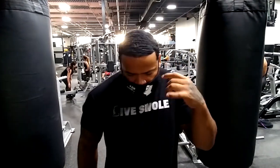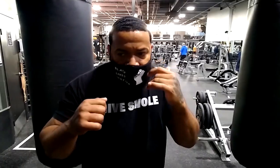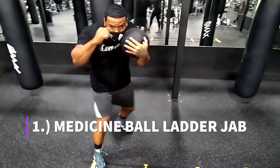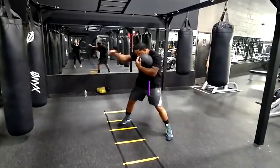The next exercise is using the ladder with a 10-pound medicine ball in my offhand — because I'm a southpaw — and then I'm going to throw my jab. As I throw my jab, I'm going to step while holding the medicine ball, practicing to keep this hand up. The medicine ball adds some weight to the movement. This is great for working on your footwork, speed, and endurance. I put this move in place of the ladder push-ups primarily because it's great for coordination and footwork.